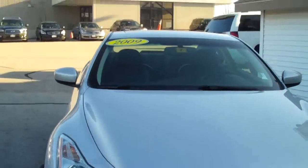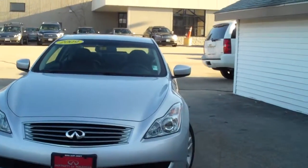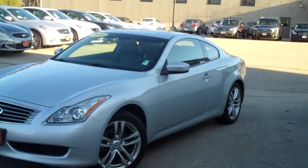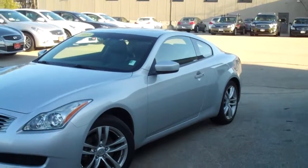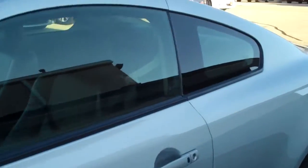Showing you what the vehicle looks like one more time from the front — a couple different angles. Very sporty seven-speed shiftable automatic.